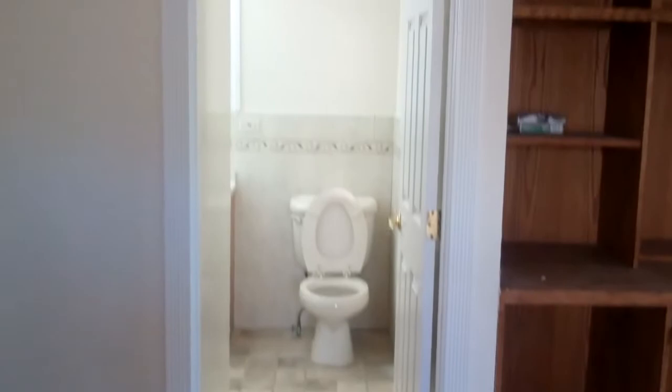Now we're gonna go to room number three, which is this one right here. It has its own bathroom — kind of like a master.